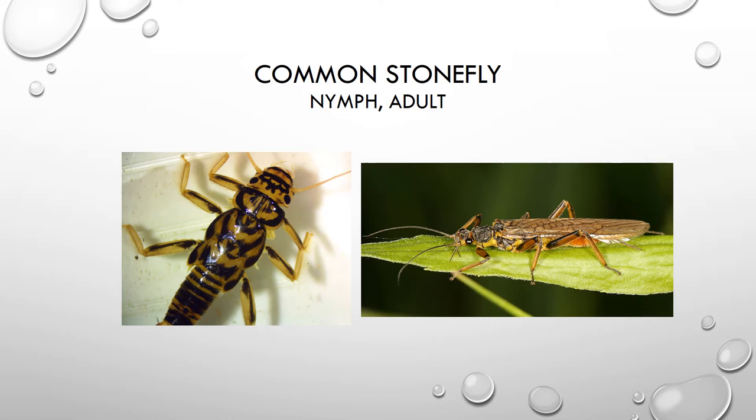Here we have a picture of the common stonefly in the nymph form, and on the right, a picture of the adult flying insect that it transforms into. This life cycle is what we call incomplete metamorphosis — it goes from egg to nymph to adult. There is no pupa stage. The nymph will shed its exoskeleton many times as it grows and develops, and then it will break out of its exoskeleton and emerge as an adult flying insect.